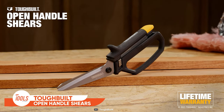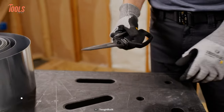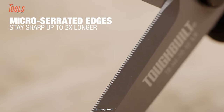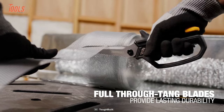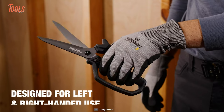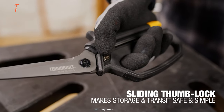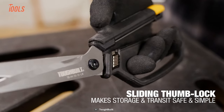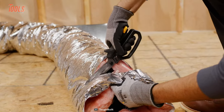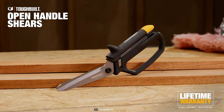This open-handle shears from Toughbuilt is another new tool designed for efficiency and durability. Featuring a spring-assisted opening for increased speed, micro-serrated edges that stay sharp two times longer, and full through-tang blades for lasting durability, these shears are crafted for optimal hand use. What sets them apart is the tool-free quick-release design, allowing for easy and safe blade replacement. With class-leading capacity, innovative storage options, and integrated tools in multi-stage cutting positions, Toughbuilt open-handle shears offer versatility tailored to various trades.